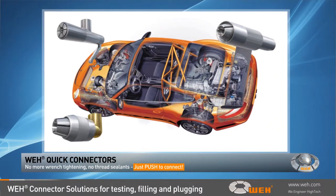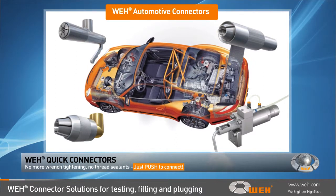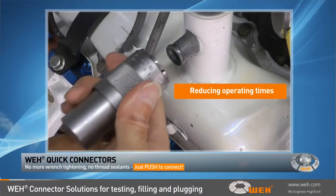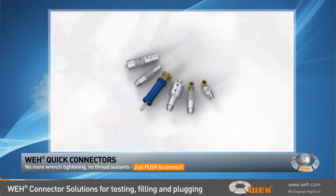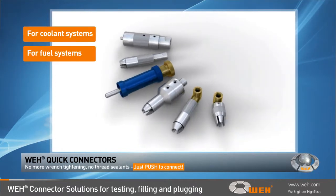Automotive manufacturers often require quick and efficient pressure and leak tests for their products without reducing production rates. Whey automotive connectors fulfill these requirements and are the ideal solution for automated testing, having been patented and successfully used for many years in engine test facilities for coolant, fuel, brake, and oil systems.